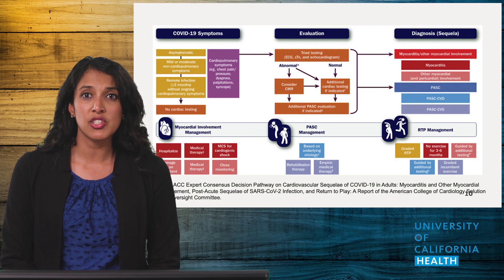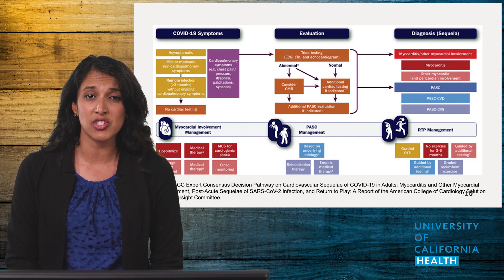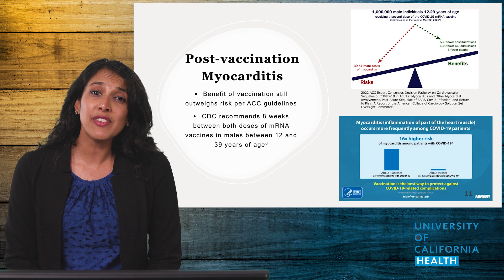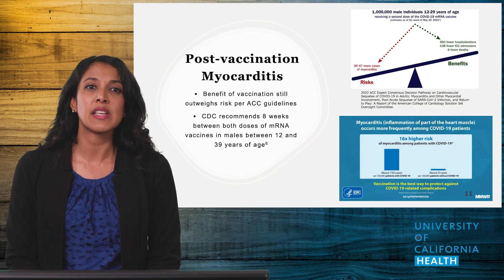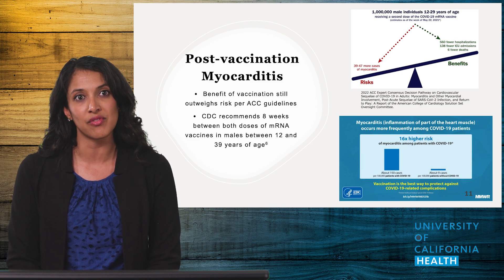The American College of Cardiology came out with guidelines this year to help guide management of COVID-related heart conditions. It helps providers delineate whether symptoms are due to myocarditis or PASC, and provides return-to-play guidelines for more active patients, including athletes. We should briefly discuss post-vaccination myocarditis, because it could be a source of your patients' symptoms. The history of their symptoms is very important, as many times patients will endorse symptoms that came after their vaccine as opposed to their COVID infection.